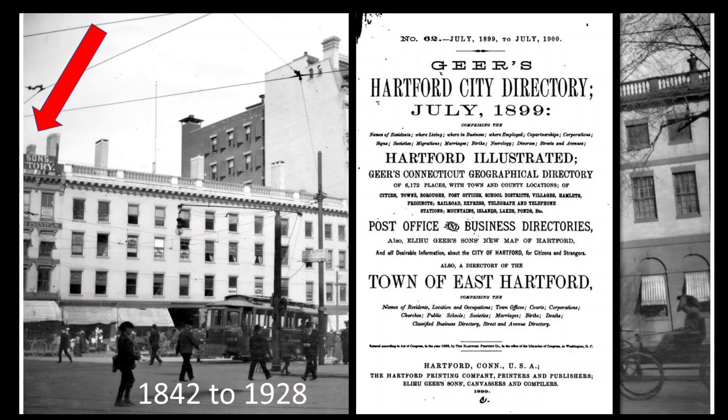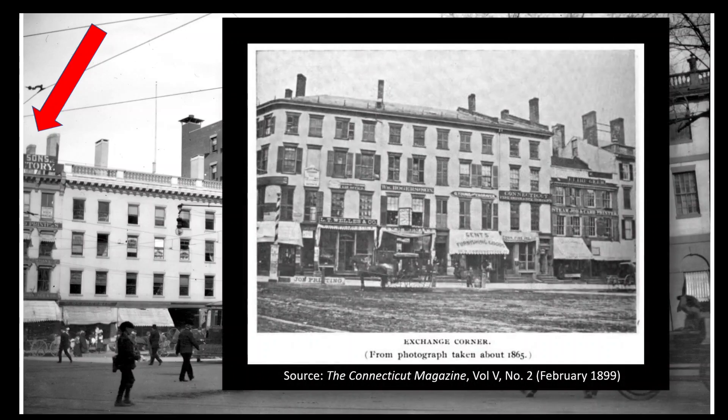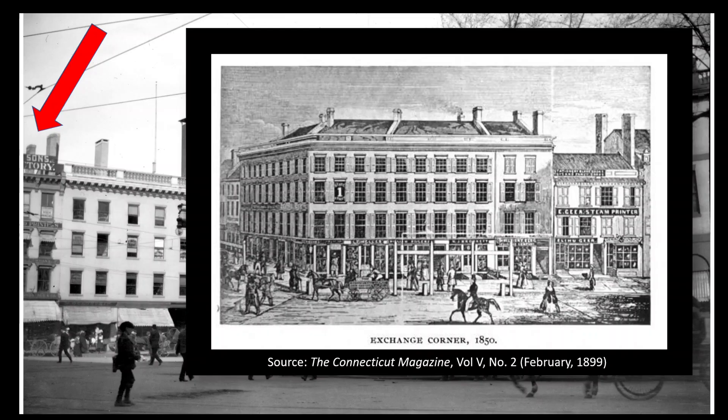The Geer building was torn down in 1928 and replaced by a new one erected by Federal Bake Shops. Here's a picture that shows the Geer building in 1865, and the building that was just west of it on the corner of State and Main Streets. This was a large block called Exchange Corner. Here's an even earlier view from 1850. This was also known as Goodwin's Corner because Goodwin's Drugstore was located in the corner storefront from 1844 until 1922. This was the corner where later the Art Deco style Harvey and Lewis building stood for many decades, from the 1920s until it was torn down in the 1980s to make way for the State House Square development.